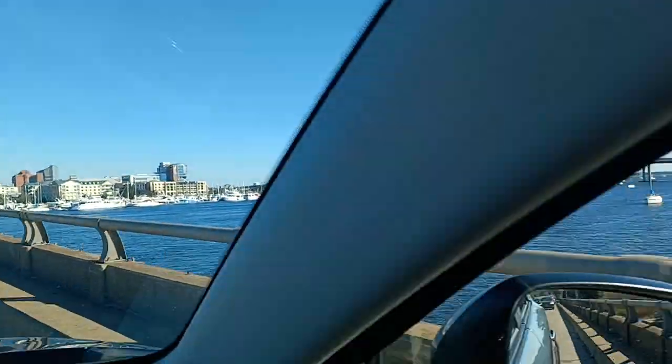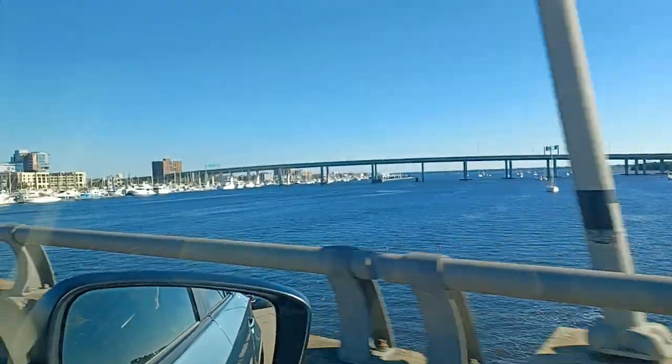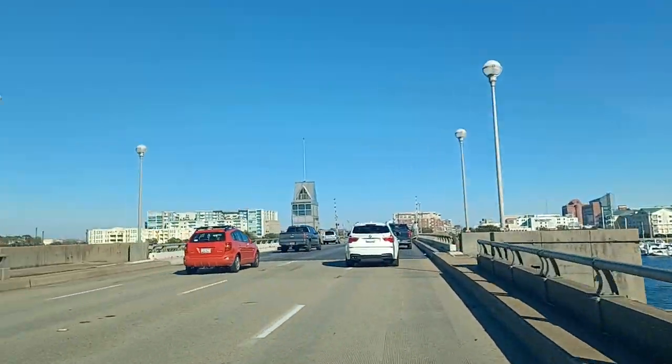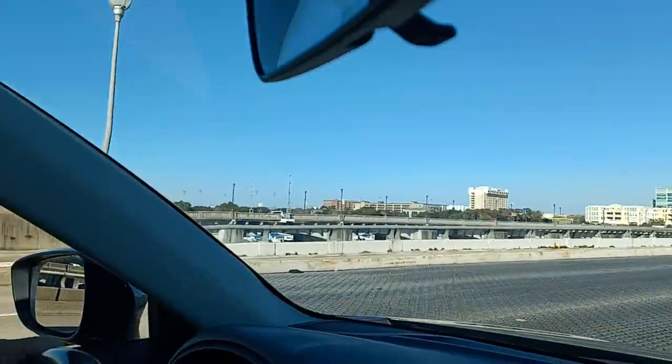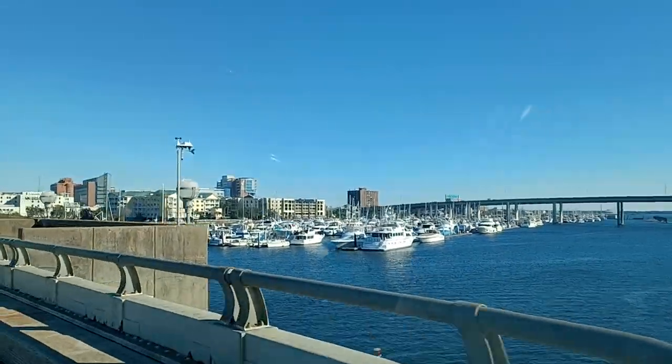I thought this would be pretty cool. Look at all those sailboats just moored out in the middle of the channel. They must have dinghies or whatever they call that to bring them in. Check out that — look at that yacht right there at the end. That is a nice one.